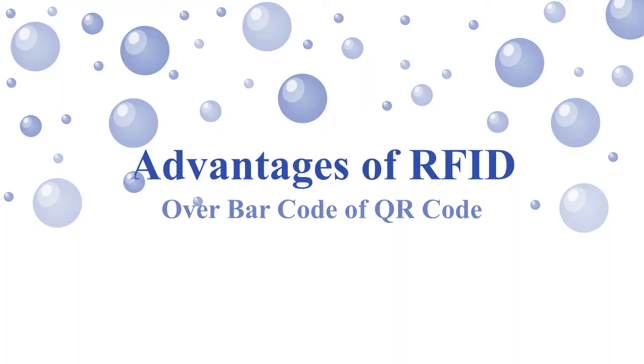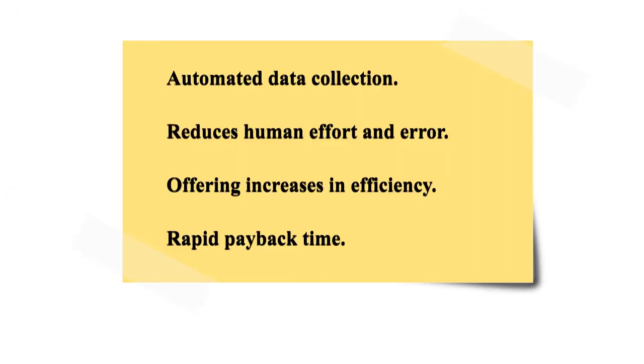Advantages of RFID: Automated data collection reduces human effort. RFID needs less time and manpower, reducing employee cost and errors. Quick and automated data processing increases business efficiency, and rapid read time gives speed to your inventory management system.